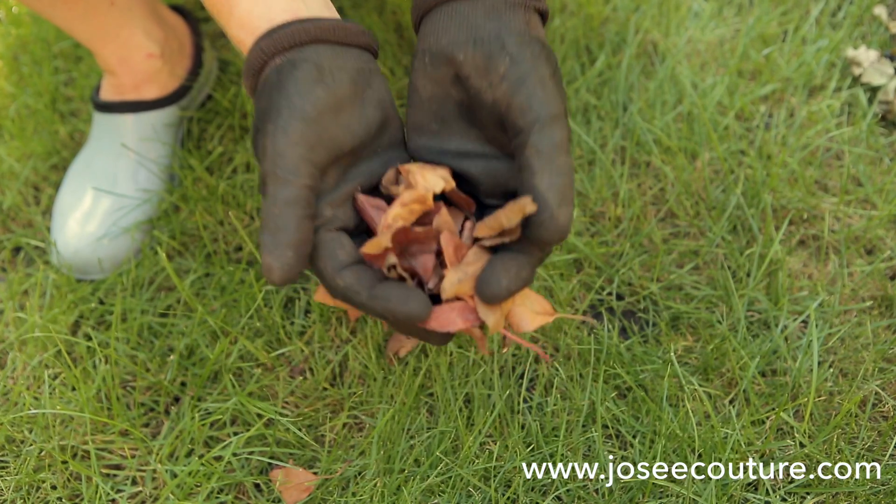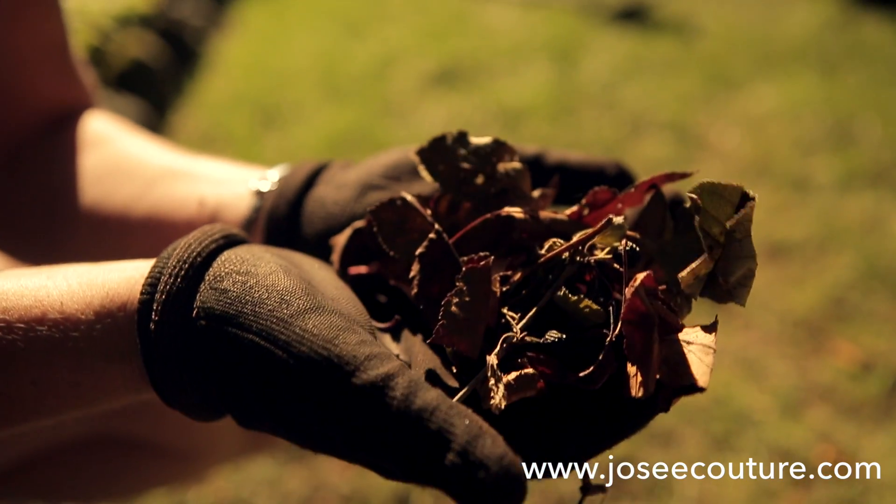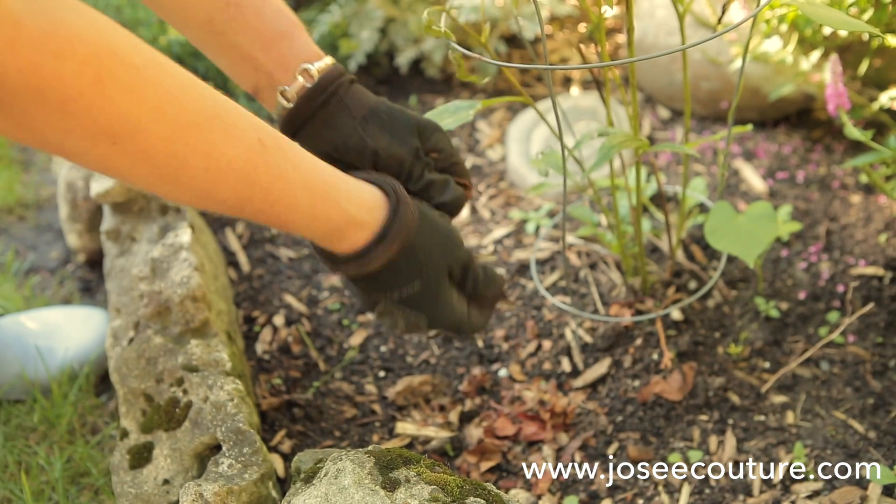And tip number five: keep your fallen leaves and shred them with your lawn mower. Leaves are full of nutrients, they are free, and they're the best mulch you can use in your garden beds.